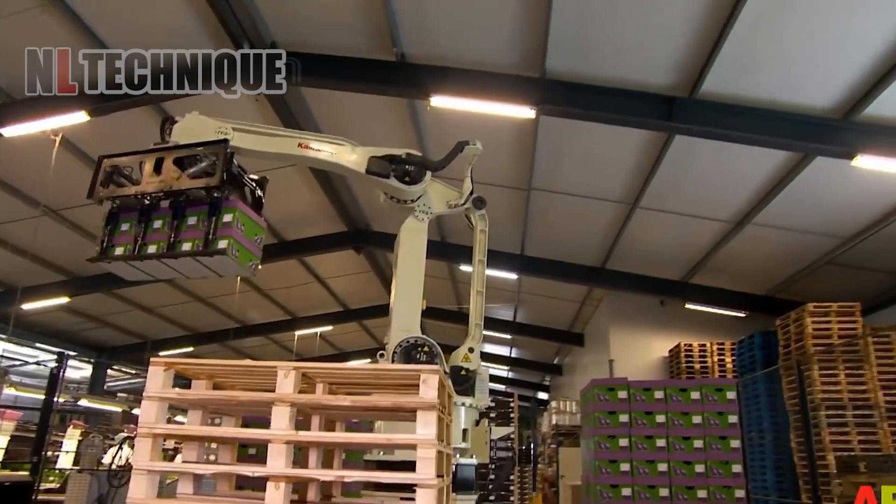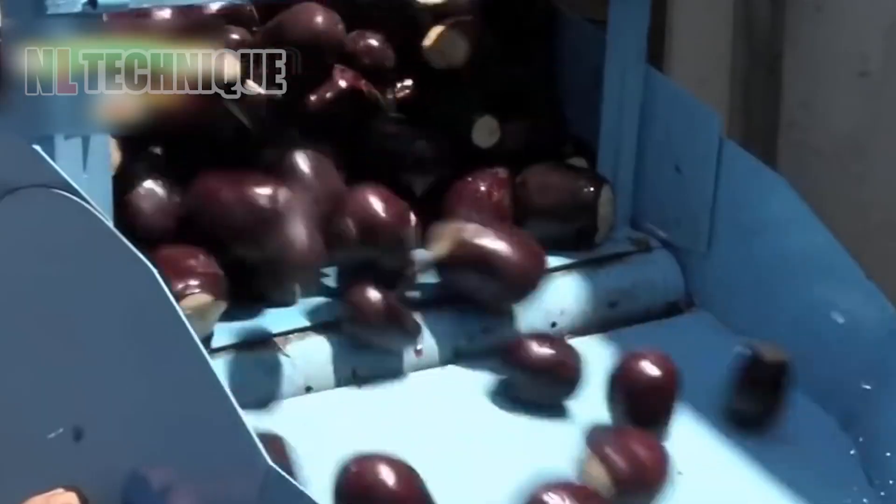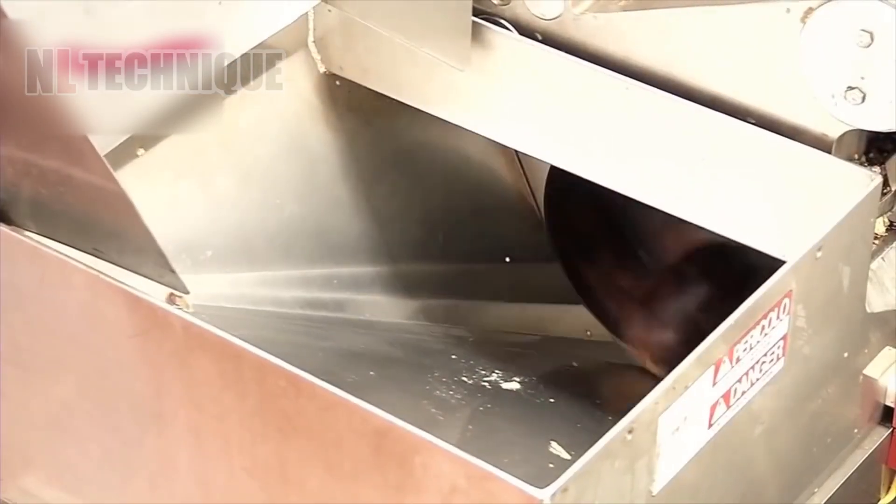Next, you will witness a fully automated process with no human involvement, where eggplants go through every stage of washing, processing, and packaging.